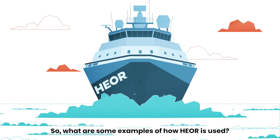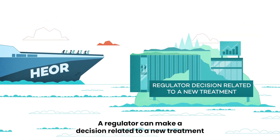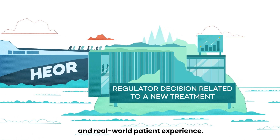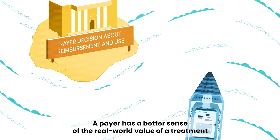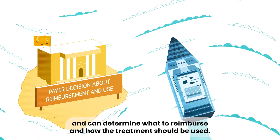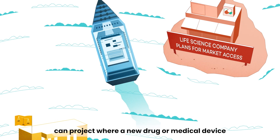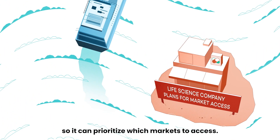So, what are some examples of how HEOR is used? A regulator can make a decision related to a new treatment based on information rooted in both clinical data and real-world patient experience. A payer has a better sense of the real-world value of a treatment and can determine what to reimburse and how the treatment should be used. A life science company can project where a new drug or medical device will have the most impact, so it can prioritize which markets to access.